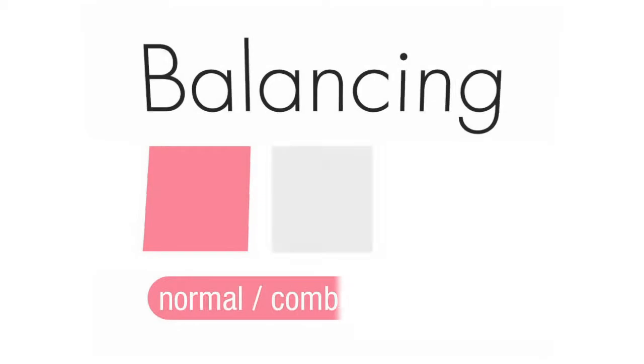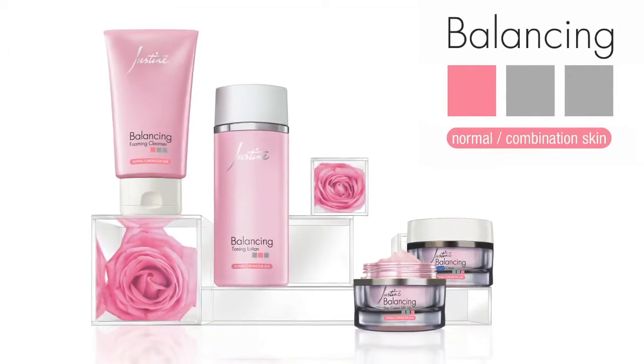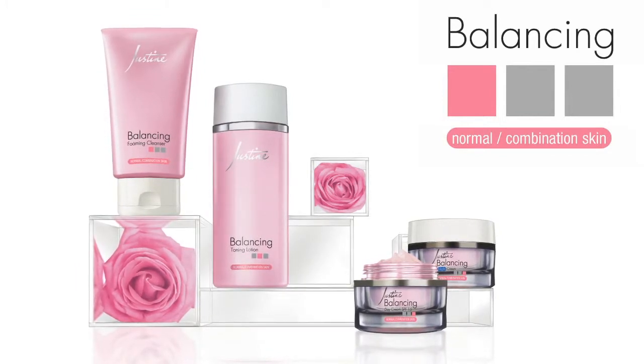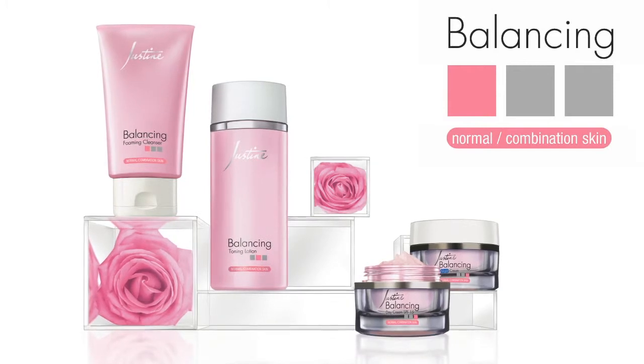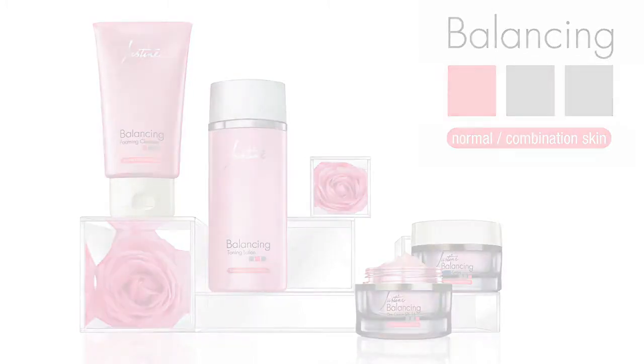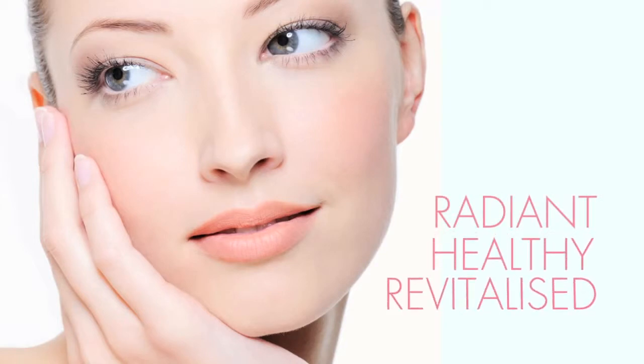The Balancing range. This range is formulated with unique ingredients which have been specially selected for their ability to help achieve and maintain a delicate balance between oily and dry areas of the skin. Skin looks and feels radiant, healthy and revitalized.